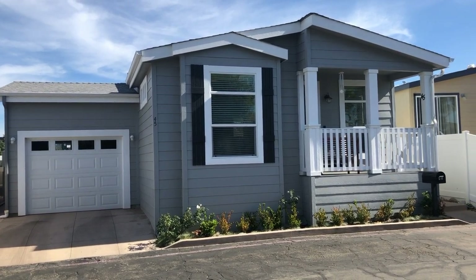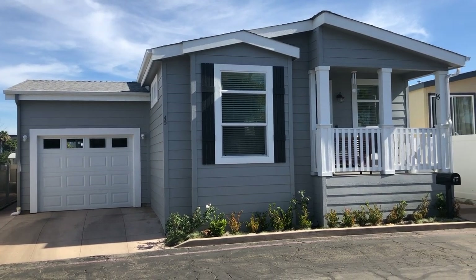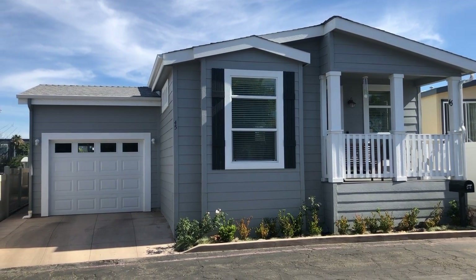Hey everyone, how's it going? Welcome back to the Manufactured Housing Expert channel. My name is Shane Jaffe, I am the Manufactured Housing Expert. You can check out my bio at HomeQuestSales.com.